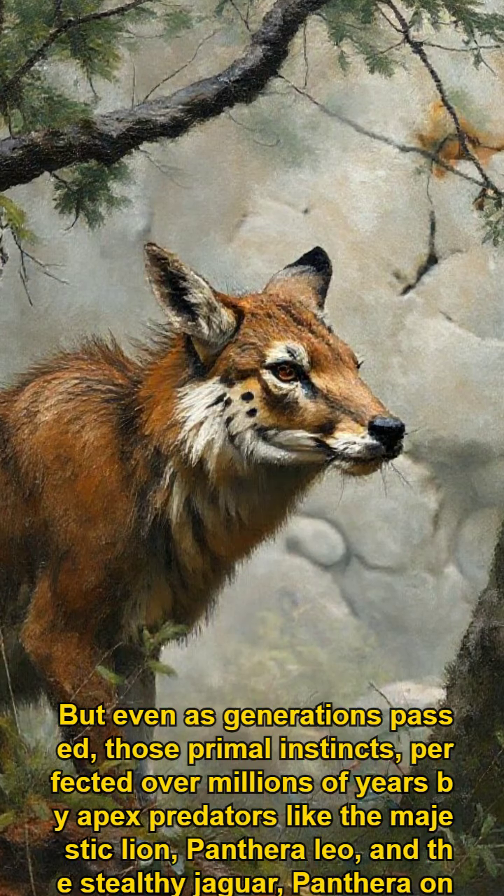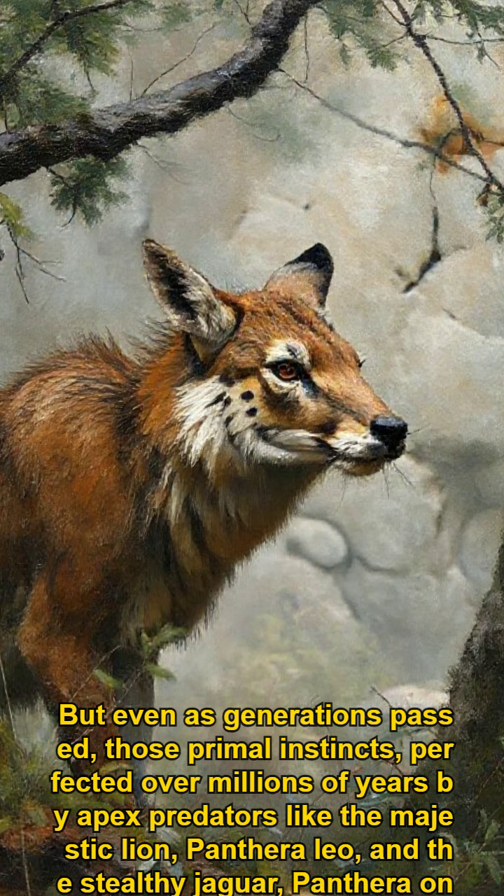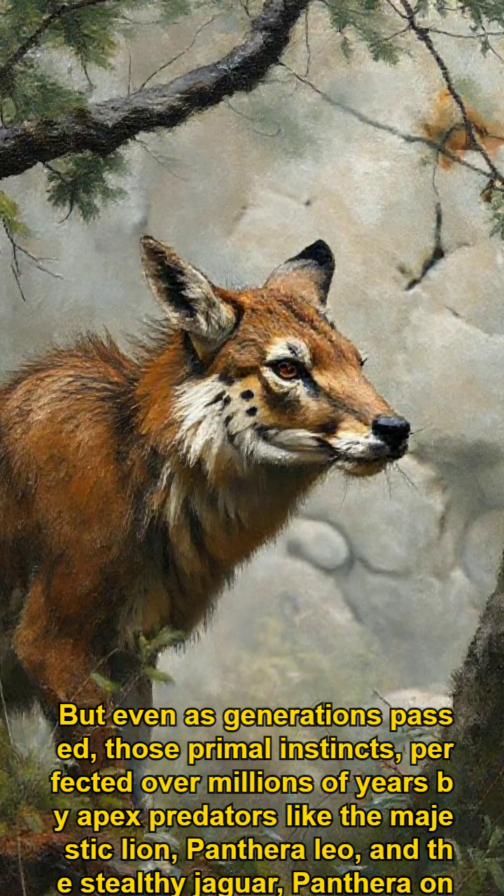But even as generations passed, those primal instincts — perfected over millions of years by apex predators like the majestic lion, Panthera leo, and the stealthy jaguar, Panthera onca — never truly faded.